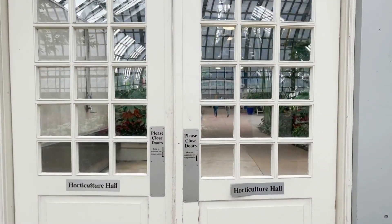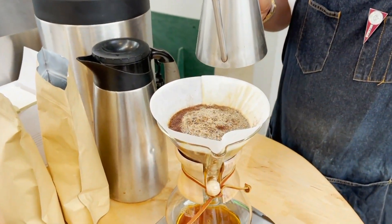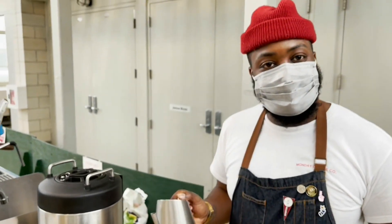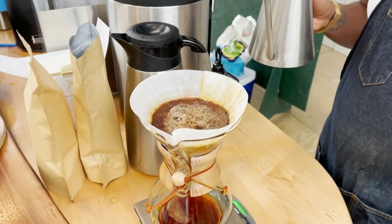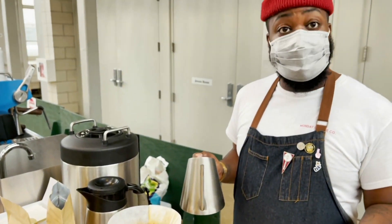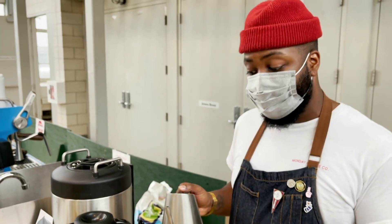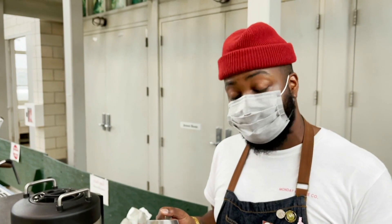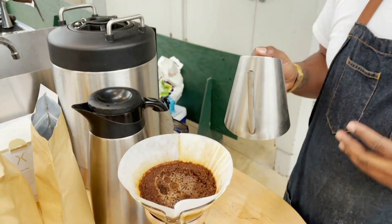We're in the Horticultural Hall at Monday Coffee Company. I'm not a big coffee connoisseur, but Felton here is going to explain this whole thing. So what are we looking at right here? I am making what is called a pour over. A pour over is a manual drip coffee method — kind of kicking it old school a little bit? Yes, 100%. But it's also the best way to actually taste coffee, because the temperature of the water is about 175 degrees Fahrenheit, so it's not too hot. You can still taste the nuances of the coffee while still having something warm in your hands.